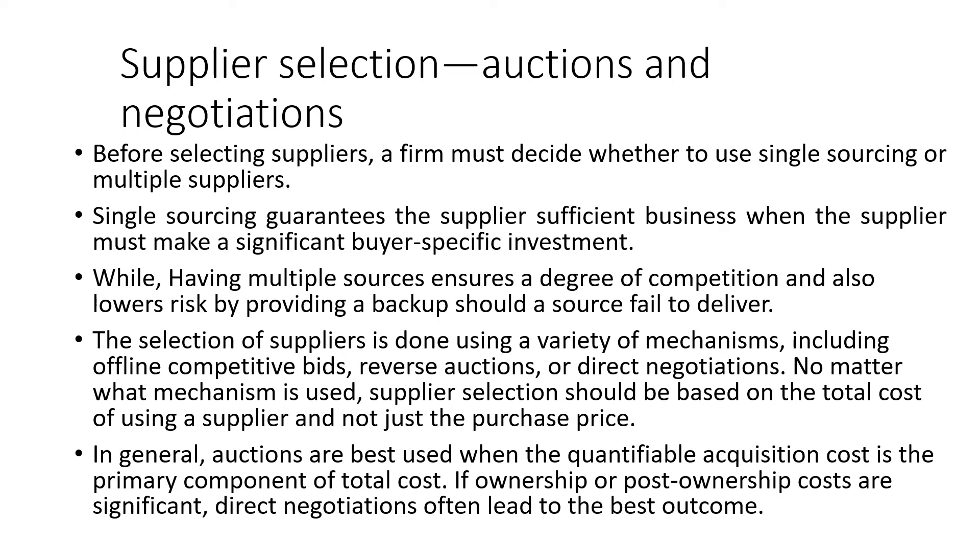Supplier selection and auctions become crucial before selecting suppliers. A firm must decide whether to use single sourcing or multiple suppliers. Single sourcing guarantees the supplier sufficient business when the supplier must make a significant buyer-specific investment, while multiple sourcing ensures a degree of competition and lowers risk by providing a backup should a source fail to deliver. Supplier selection is done using a variety of mechanisms including competitive bids, reverse auctions, or direct negotiations. Supplier selection should be based on the total cost of using the supplier, not just the purchase price.